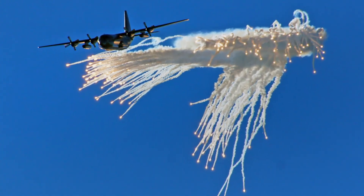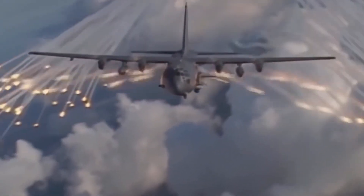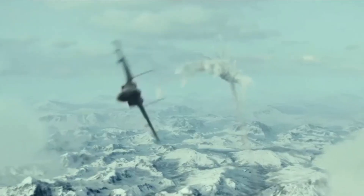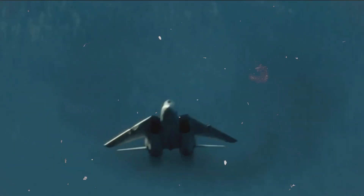Flares are fiery countermeasures that generate heat stronger than aircraft engines. Deployed at the correct time, they create a heat beacon that confuses heat-seeking missiles, causing them to lose their lock and giving the pilot seconds to evade or counterattack. Timing is crucial: flares released too early burn out before the missile detects them, while flares released too late make the aircraft a glaring target. Pilots have limited flares, so those fleeting moments of heat must be used wisely to escape, fight back, or survive.